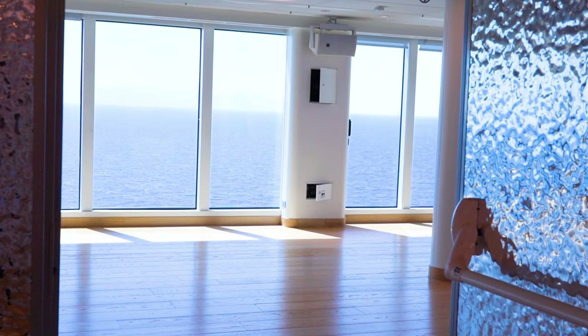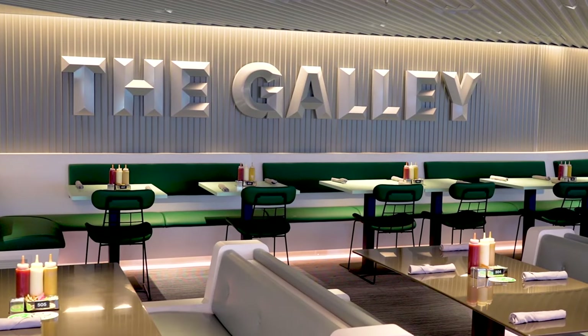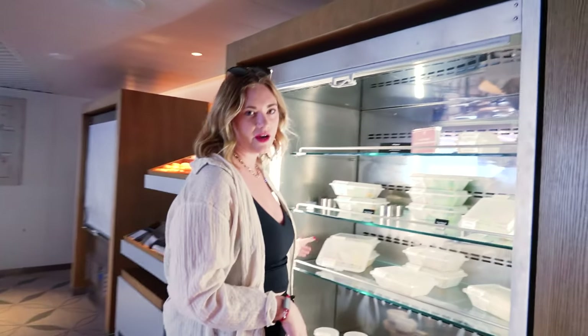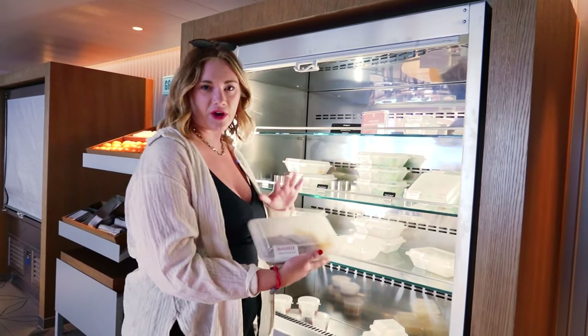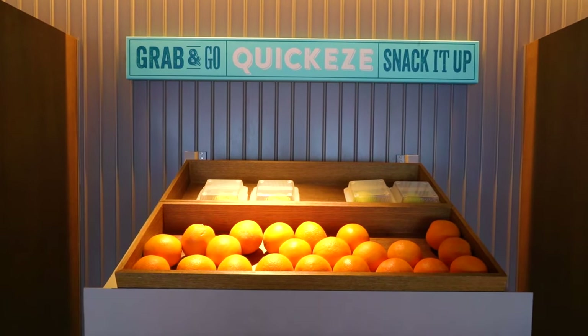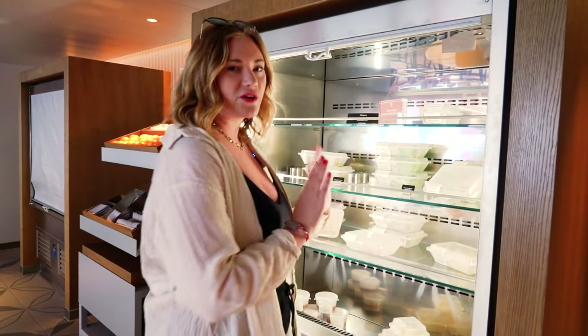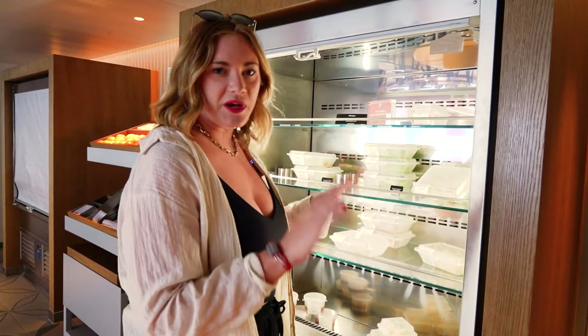If the gym is more your speed than the pool, we have that on deck 15 as well, followed by the galley where all the quick food is. The grab-and-go items are called Quickies — very on brand — and they've got things like charcuterie, sandwiches, and salads that you can just take with you anywhere on the boat.